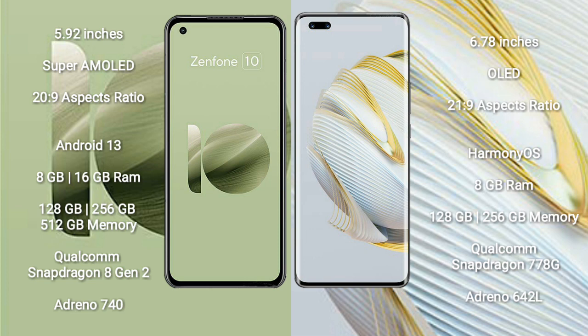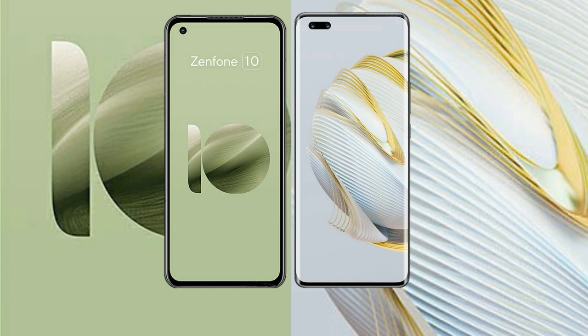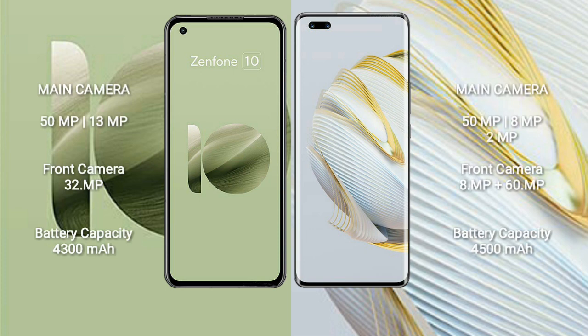The Asus Zenfone 10 comes with 8GB or 16GB RAM and 128GB, 256GB, or 512GB internal storage, powered by a Qualcomm Snapdragon 8 Gen 2 processor with Adreno 740 GPU. The Huawei Nova 10 Pro comes with 8GB RAM and 128GB or 256GB internal storage, powered by a Qualcomm Snapdragon 778G processor with Adreno 642L GPU.